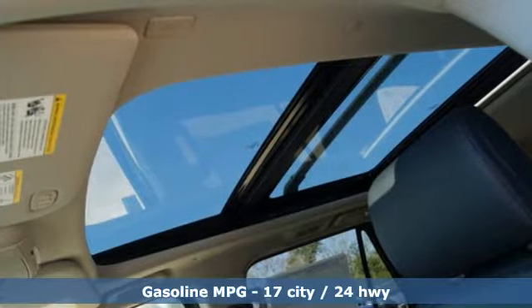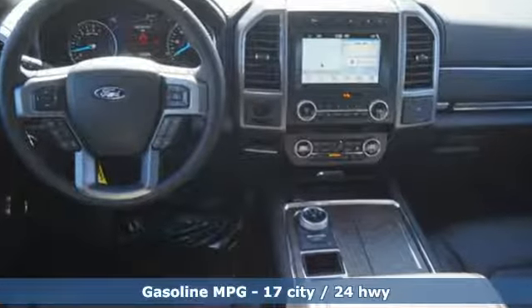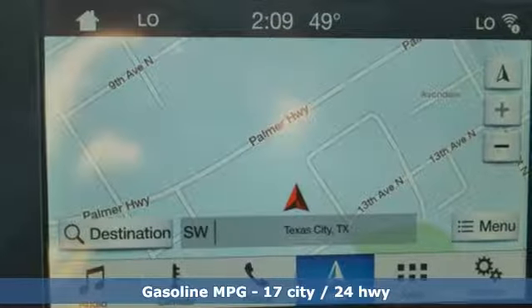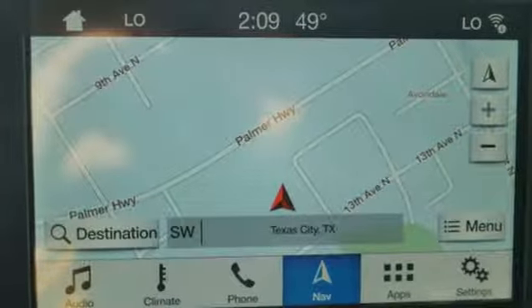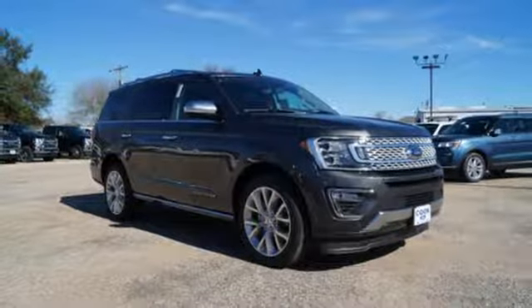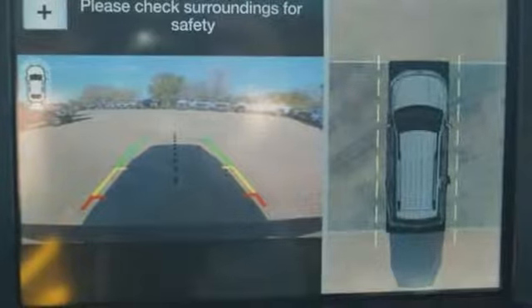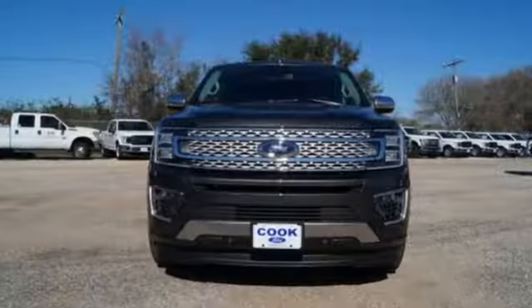Twin-turbo V6 engine, dual-zone climate control, streaming audio, automatic parking sensors, heated steering wheel, power heated mirrors, external memory control, hands-free lift gate doors and push-button start proximity key, and heated and ventilated leather bucket seats.